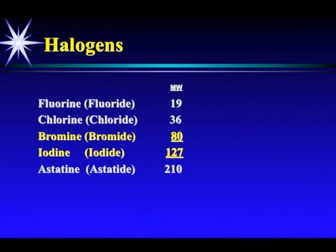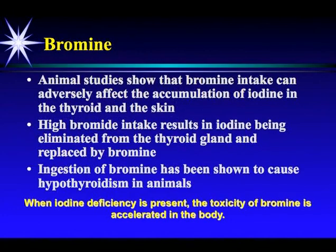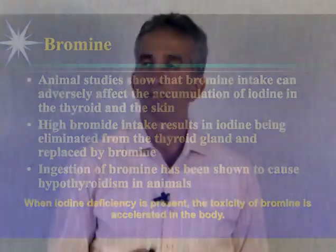Therefore, it's more structurally similar to iodine. Animal studies show that bromine intake can adversely affect the accumulation of iodine in the thyroid and the skin, and higher bromide intake results in iodine being eliminated from the thyroid gland and replaced by bromide. Ingestion of bromine has been shown to cause hypothyroidism in animals. In fact, when you get thyroid hormone levels — T4 and T3 — how can you be assured that those T4 and T3 contain four or three molecules of iodine versus bromide? You can't. Our conventional testing doesn't allow for that, yet we know it can happen in the body.